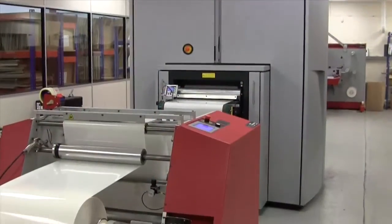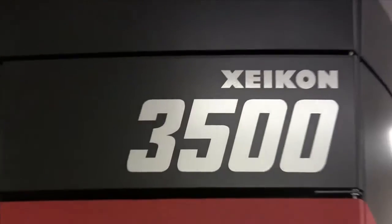CS Labels: not just another label manufacturer, but a label manufacturer that cares — with the best machinery and people who are simply great at what they do.